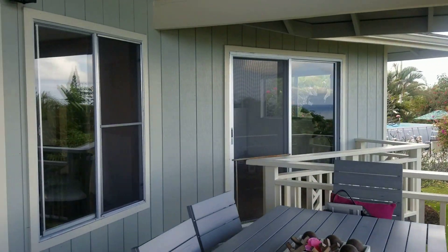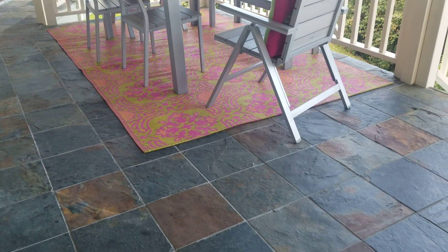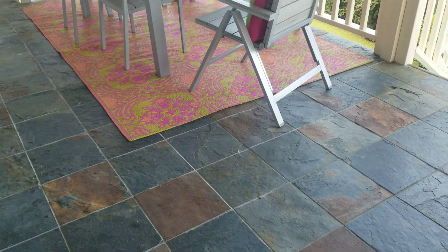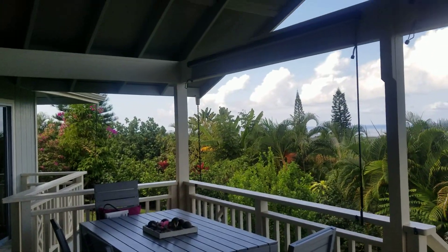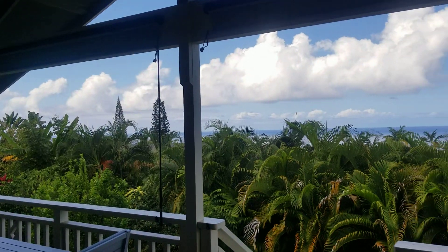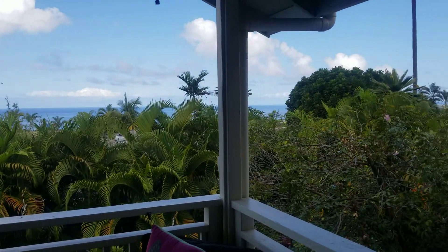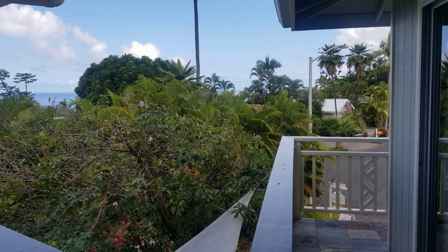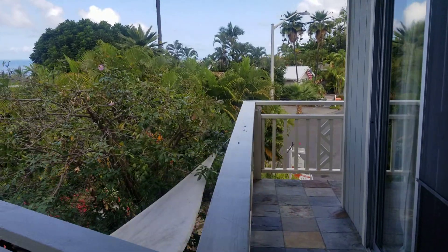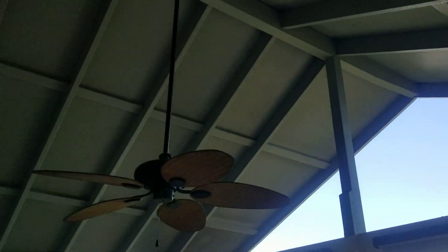We have a good-size covered lanai out here with a natural stone tile flooring. Plenty of room for a table and chairs. It's really important to have a lanai that's covered, especially when you're facing west — that afternoon sun will come up for a while and heat up the lanai and the entire house. But if you have it covered like this, you're in pretty good shape. There's a walkway that continues along, and we've got a ceiling fan up here for additional comfort.